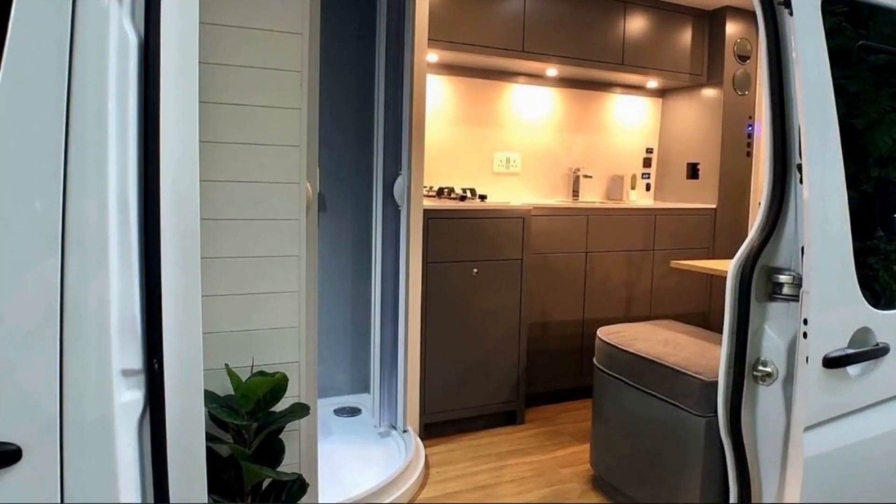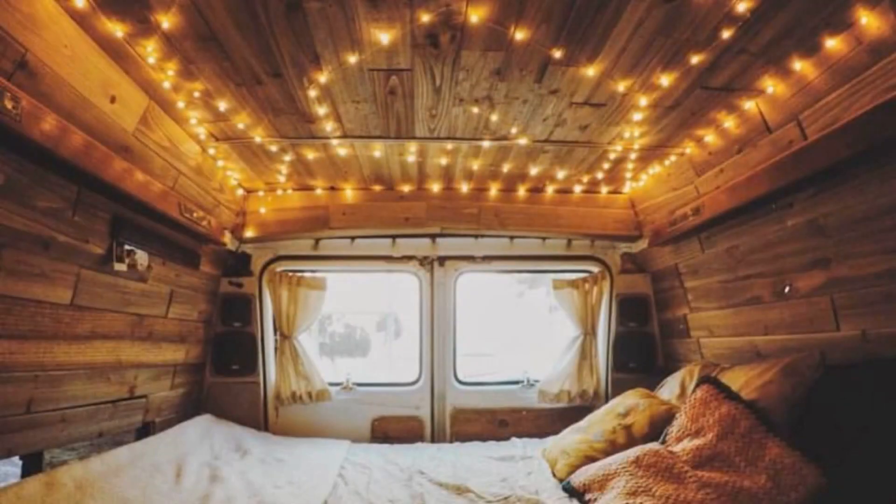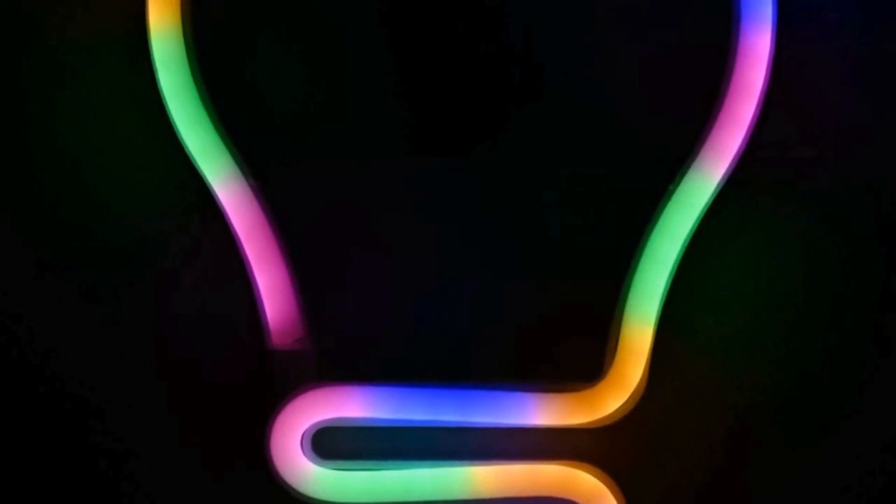Lastly, don't forget about lighting. Consider adding LED strips, fairy lights, or a cozy reading lamp to create the perfect ambience. Lighting can make a huge difference in transforming your van into a comfortable and inviting space.